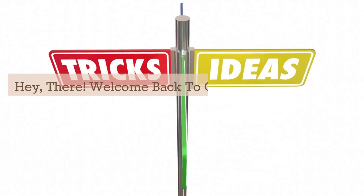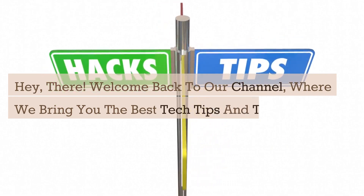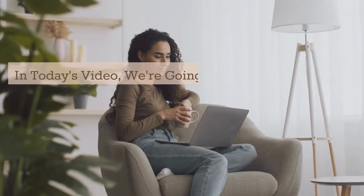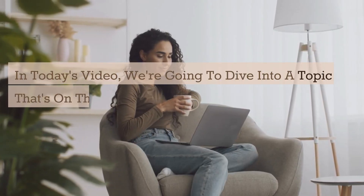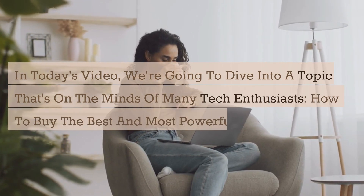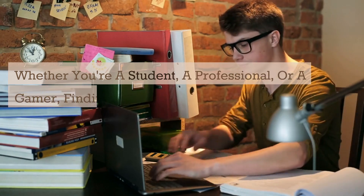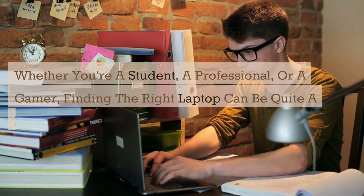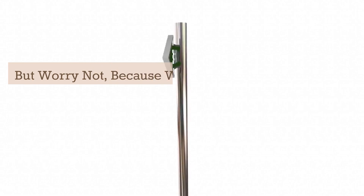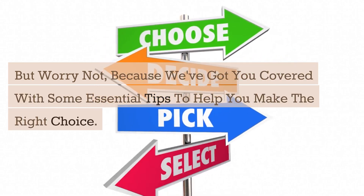Hey there! Welcome back to our channel, where we bring you the best tech tips and tricks. In today's video, we're going to dive into a topic that's on the minds of many tech enthusiasts: how to buy the best and most powerful laptop. Whether you're a student, a professional, or a gamer, finding the right laptop can be quite a daunting task. But worry not, because we've got you covered with some essential tips to help you make the right choice. So, let's get started.